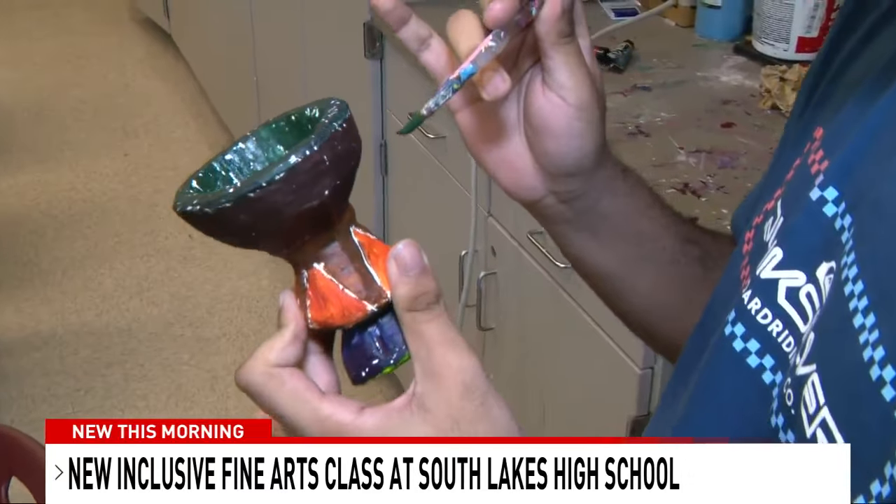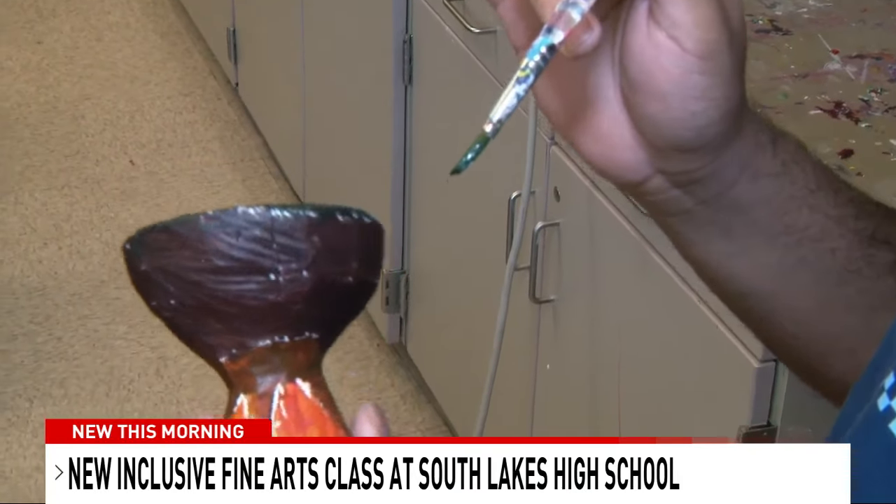"This is a sculpture I just made and I truly painted." The kids sit together, and everybody gets involved in the critiques.